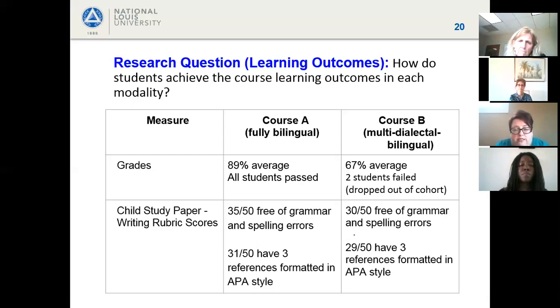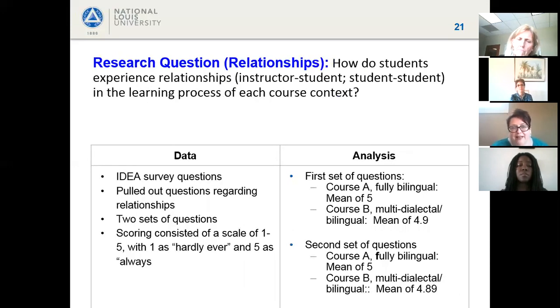Looking at the child study paper rubric for Course A — the every-other-week group — 35 out of 50 were free of grammar and spelling errors, and 31 out of 50 had three references. The other section scored just a little bit lower in writing. The interesting finding here is that overall scores were lower for the section that met face-to-face only once a month.